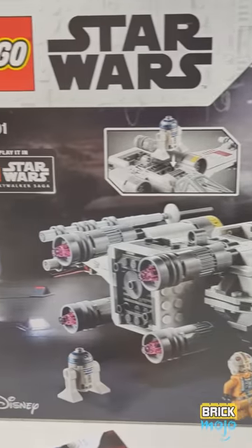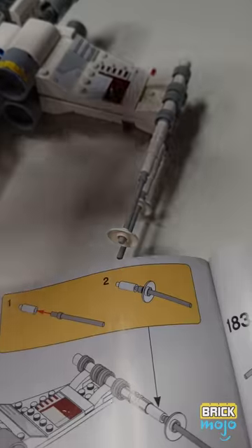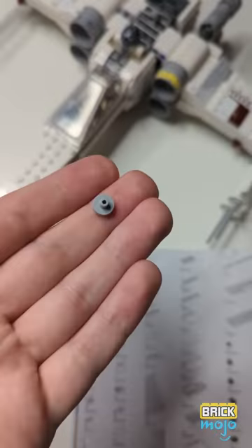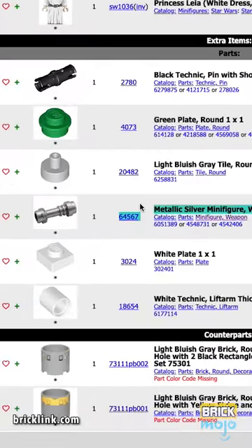Some say LEGO includes these in case you misplace smaller tiles, but more likely it's due to the machines that pack the LEGO bags not being able to detect the change in weight from including an extra of such small pieces. Using external resources, you can see exactly what extra pieces you can expect too.